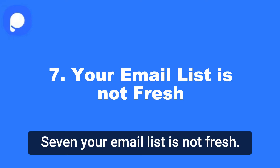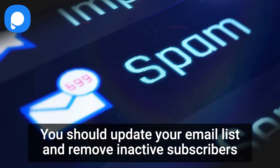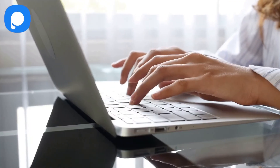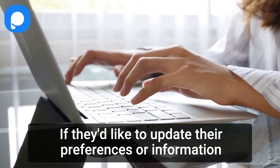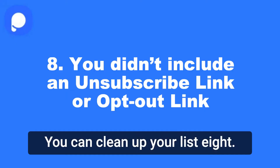7. Your email list is not fresh. You should update your email list and remove inactive subscribers who have not engaged in the past 6 months or more. Also, you should try re-engaging them. Ask them if they'd like to update their preferences or information. This way you can clean up your list.